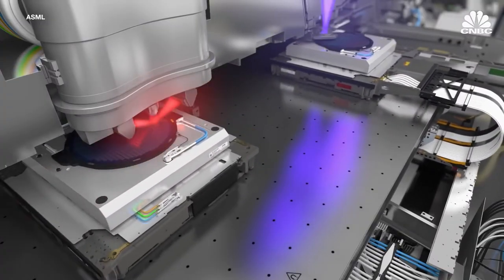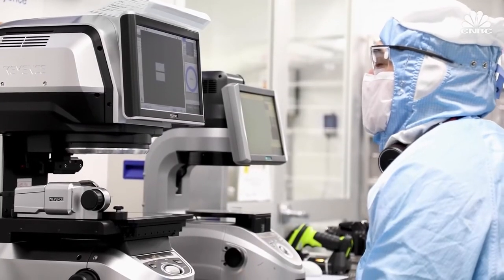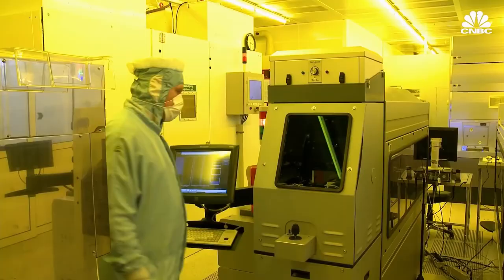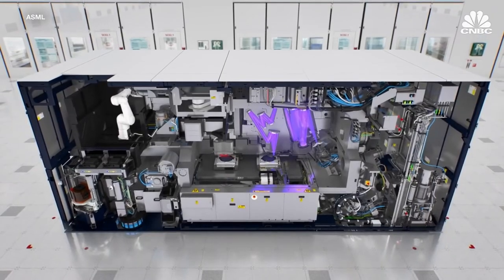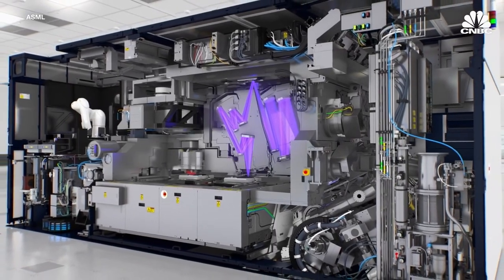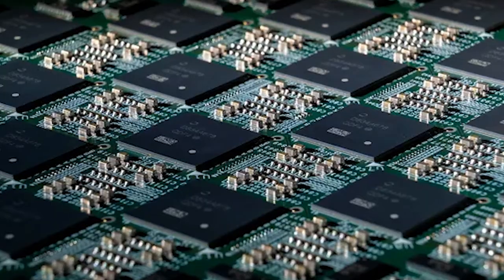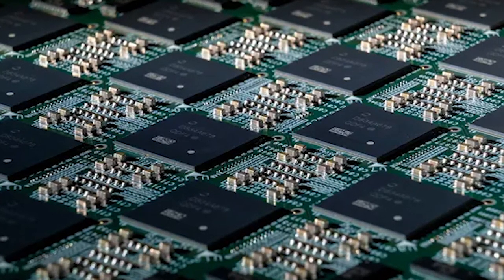Through research, they were able to discover that the honey memristor successfully emulated the way human synapses work. This was measured by the device's ability to quickly switch on and off at a speed similar to the human brain, between 100 and 500 nanoseconds. Honey memristors could be very promising in terms of performance, but they have another obvious perk — they're fully biodegradable. The team also explored using other organic materials, such as proteins and sugars, but honey seems to be the winner so far.